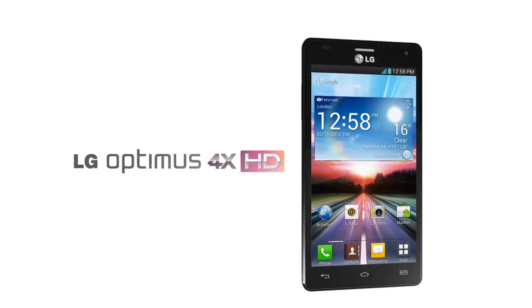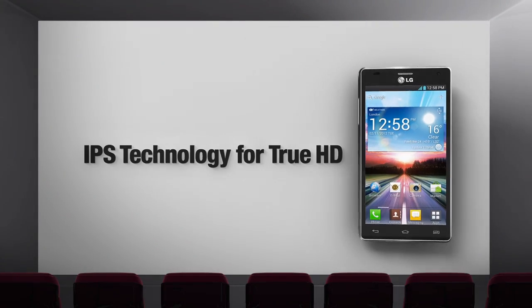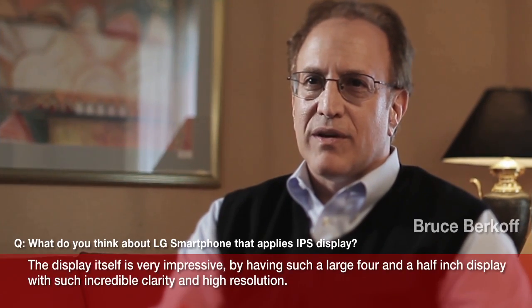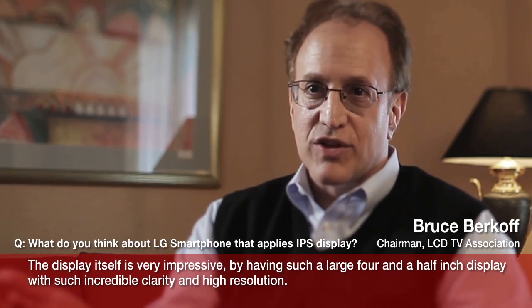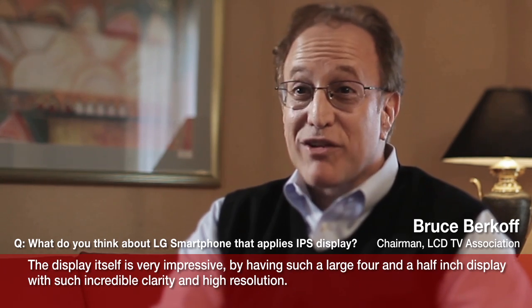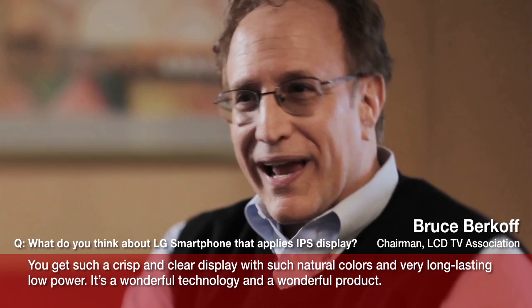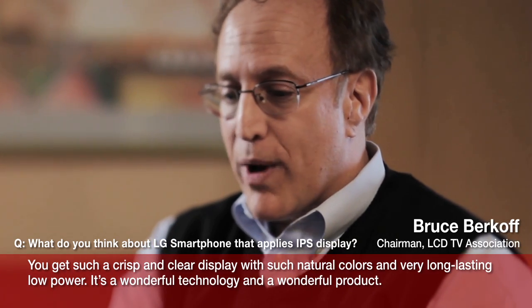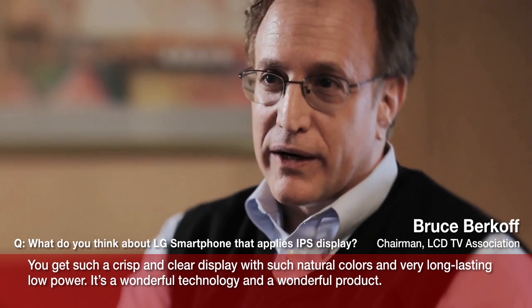LG Optimus 4X HD. Let's find out what experts have to say about the IPS technology. The display itself is just very, very impressive. By having such a large 4.5-inch display with such incredible clarity and high resolution, you get such a crisp and clear display with such natural colors and very long-lasting low power. It's a wonderful technology and a wonderful product.